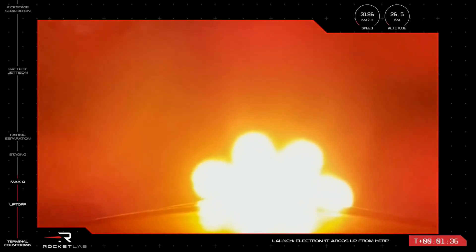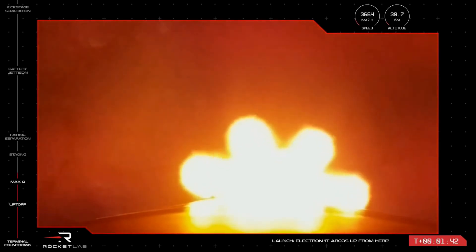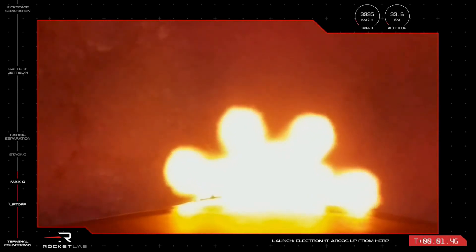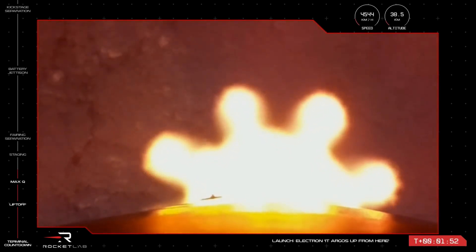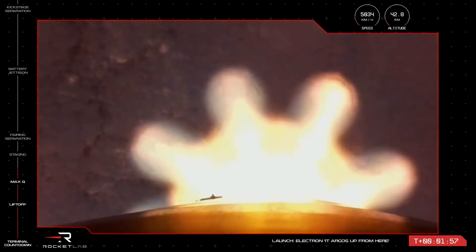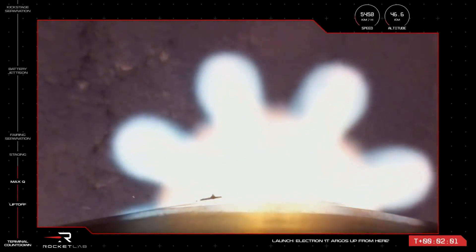First is MECO, or main engine cutoff. The nine Rutherford engines will throttle down and then shut down completely. Separation of the first and second stages is next, and you'll see the first stage drop away from the stage two body. And lastly, to continue our journey to orbital insertion, we'll see ignition of the single Rutherford engine on Electron's second stage, continuing the journey to deliver the Gazelle spacecraft to its destination.